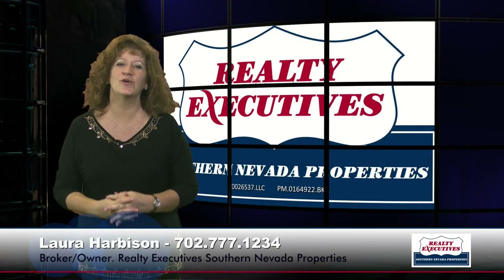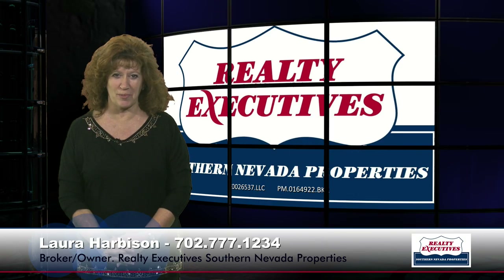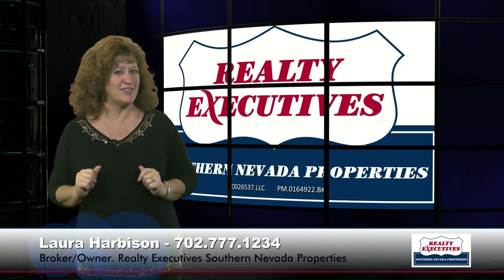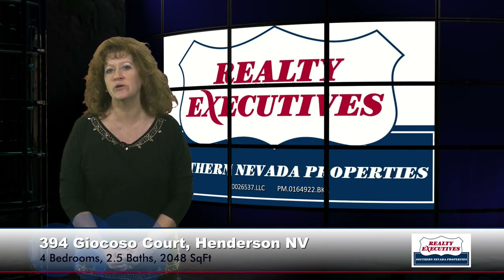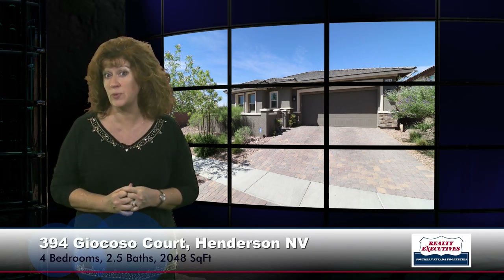Hi, I'm Laura Harbison, broker owner of Realty Executive Southern Nevada Properties, and this is your Executive Tour. Today I'm here to take you on a tour of 394 Giocoso Court, which is in the Cadence Master Plan in Henderson, Nevada, which features a community pool by the driveway.